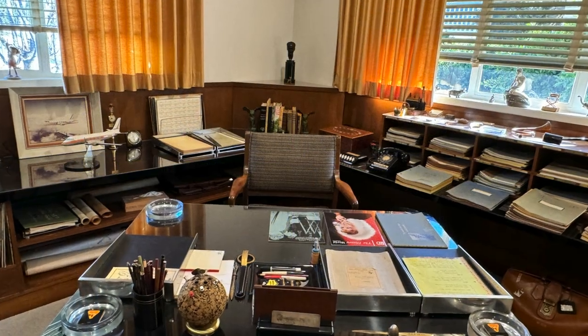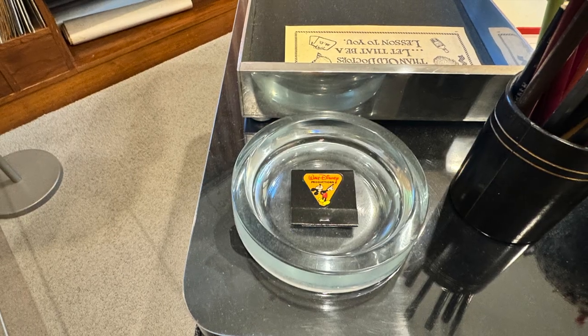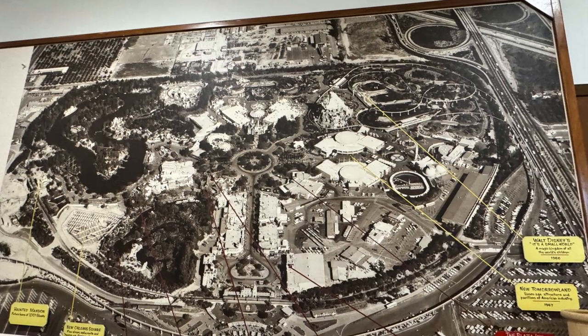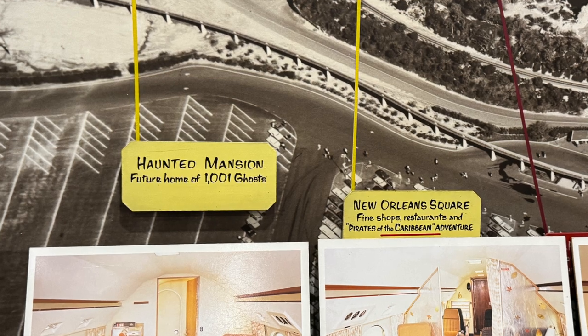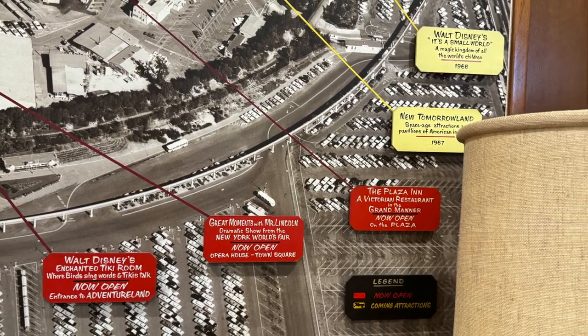The next area we went into was Walt's working office. You can see this was his actual working office with all of his documents around his desk. On one of the walls there was a picture of Disneyland showing future things that were coming. You'll notice the Haunted Mansion says 'future home of 1001 ghosts,' but we all know that did get changed to 999 happy haunts.